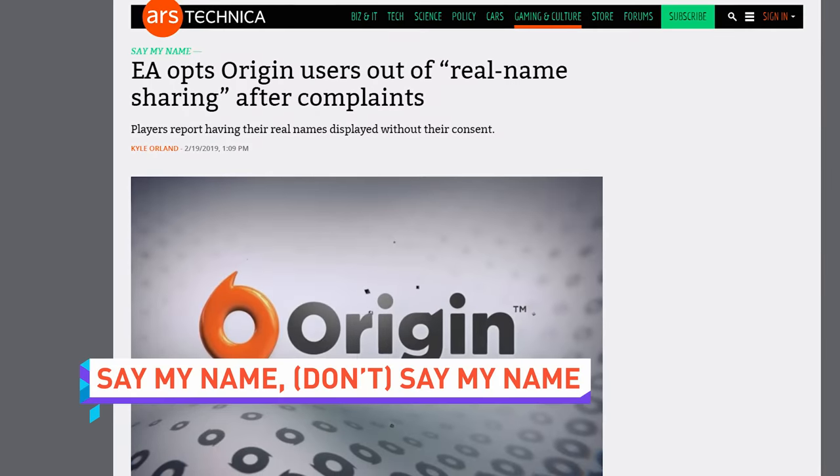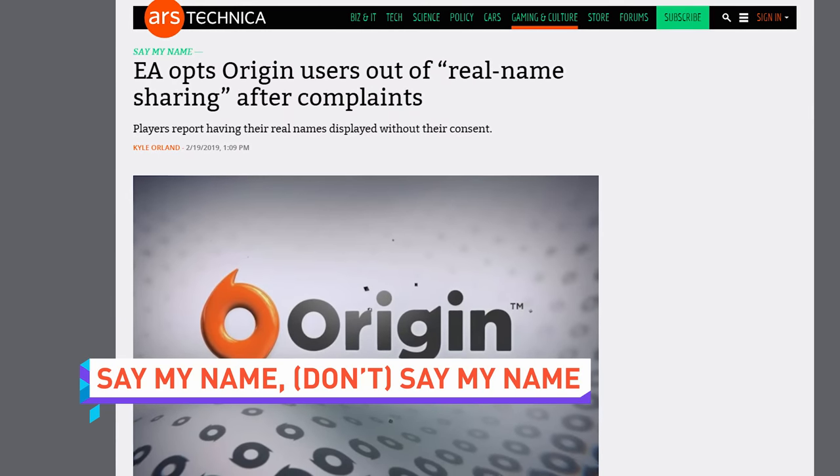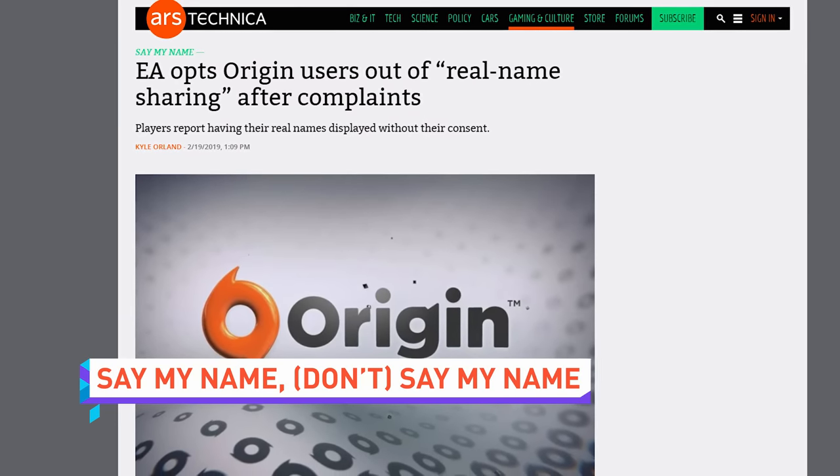Similarly, EA has opted users out of an option in Origin that shared players' real names on their profile. It was discovered by some disgruntled users last week that the option was turned on by default, meaning everyone's real names were visible — and that's bad. That should now be fixed, and someone needs to go fix all these tech companies' brains.